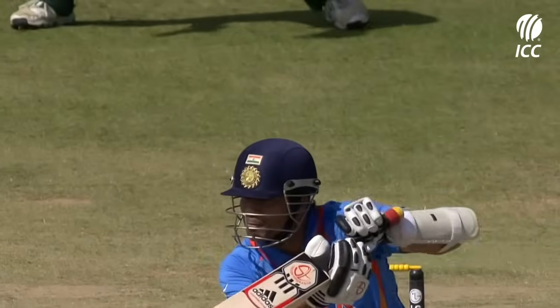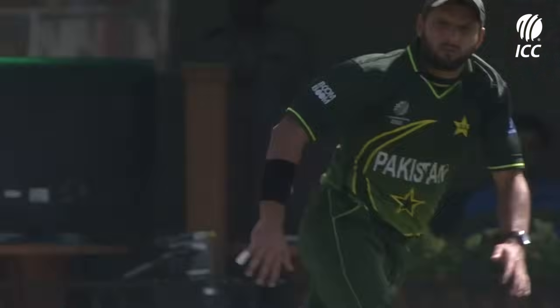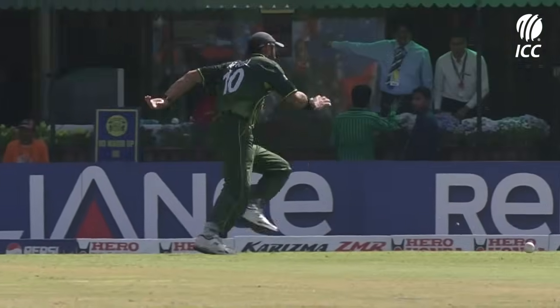But again nothing happening — no swing, no seam. It looks a beautiful surface; you can just hit through the line.